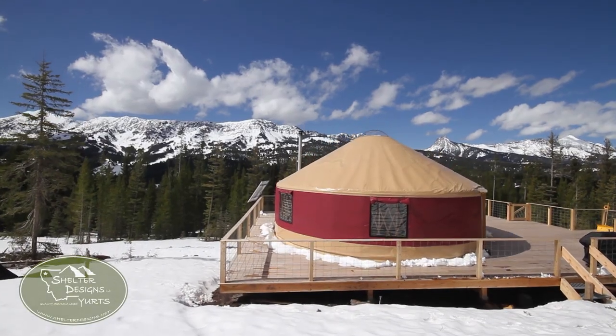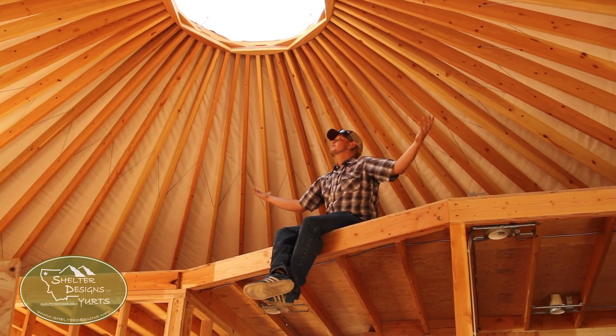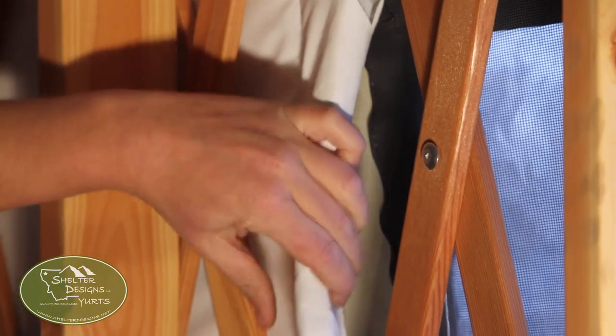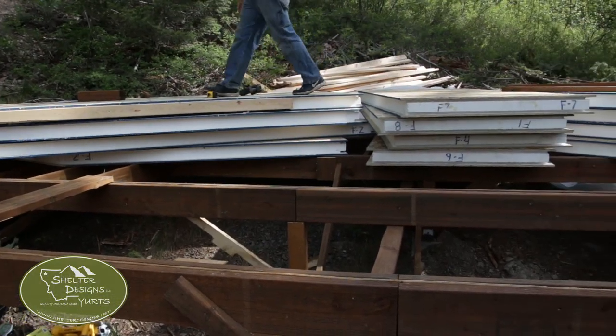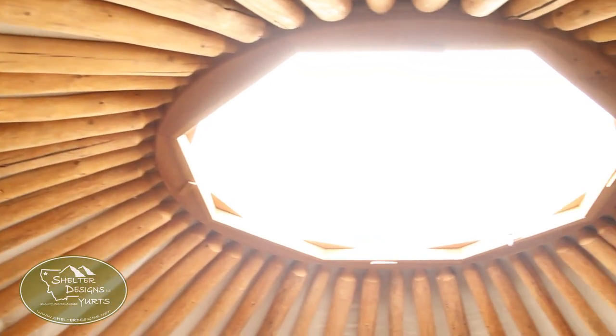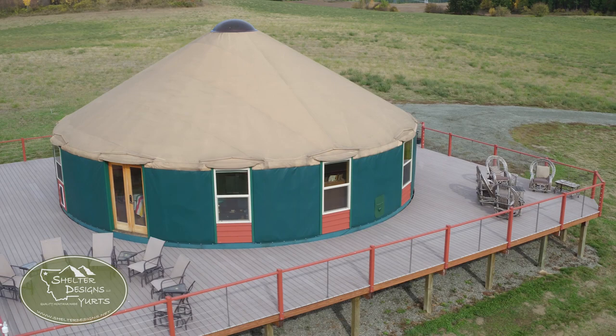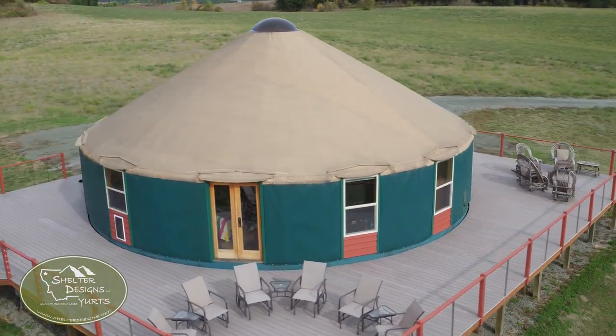So beyond all those standards, let's talk about additions you can't even find anywhere else. I'm talking about innovations like the Arctic insulation package, our prefabricated insulated SIPs floor systems, the Eco Yurt, beautiful hand-finished lodge full-clined roof rafters and snow legs, and the Big Daddies — the 35 and 40-foot diameter yurts.